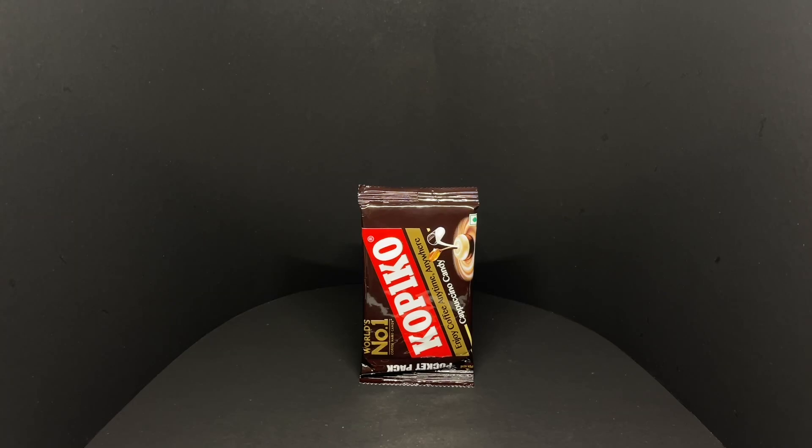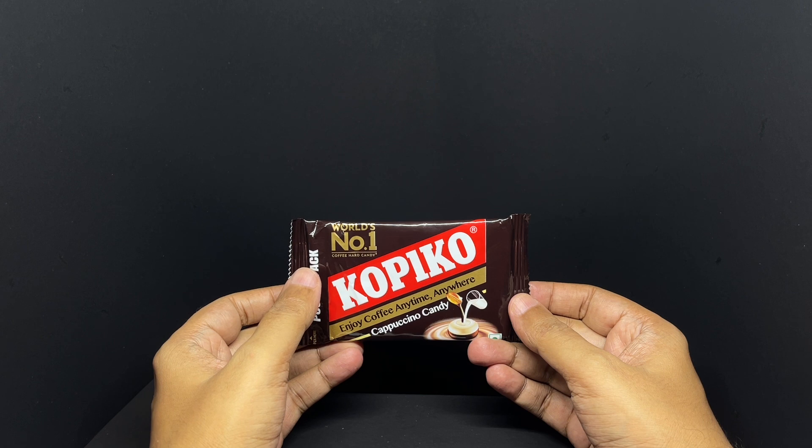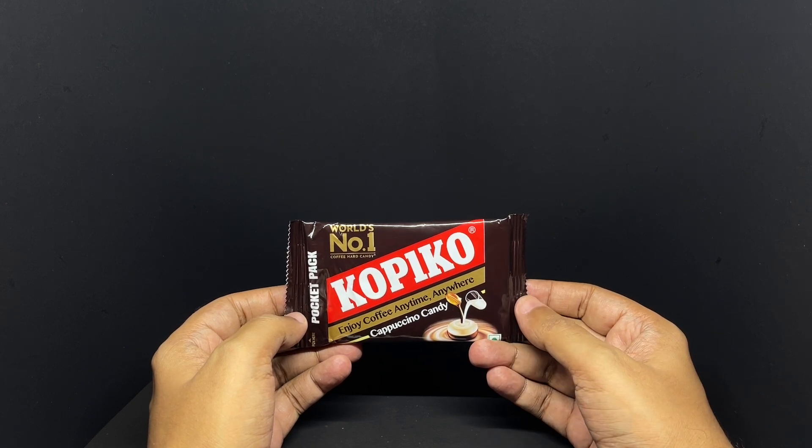Let's take a look at this candy. This is Copico, world's number one coffee hard candy, now in a pocket pack. Enjoy coffee anytime, anywhere. Cappuccino candy.